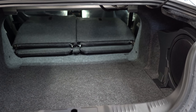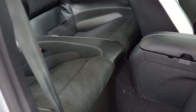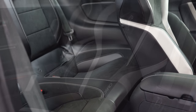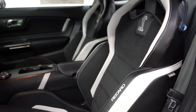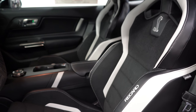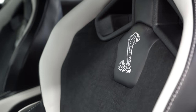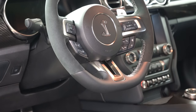Rear legroom comes in at just 29 inches — I can't fit back there, so I've put my dog in it and that's about it. Moving to the front seat: a six-way power adjustable driver's seat with power lumbar comes standard, as does a six-way power adjustable passenger seat. There's a leather/Miko suede combination standard, with Recaro bucket seats available. The steering wheel is tilt and telescoping, wrapped in a leather-Alcantara combination.